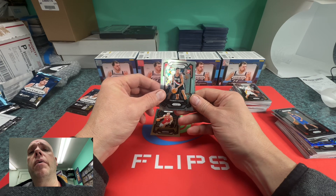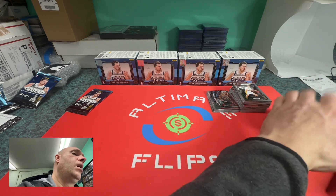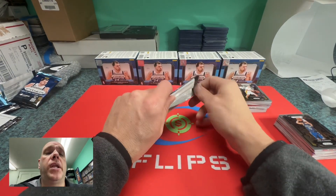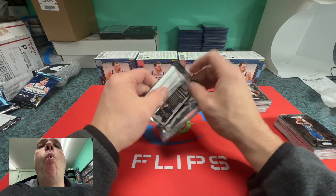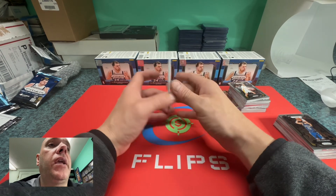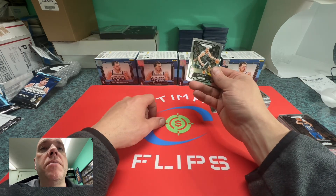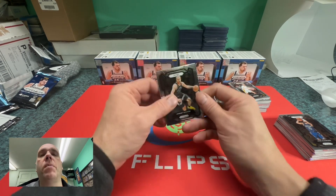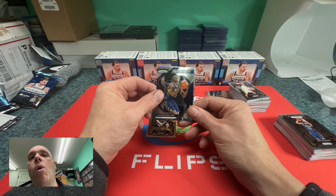We got a blue David Roddy numbered out of 99 — not a rookie, but at least it doesn't have a crease. This is our very last pack out of four blasters. We have not seen one Victor Wembanyama — not in any variation, nothing. We've had one Scoot Henderson and a bunch of Grady Dick. Two boxes from Walmart, two from Dick's Sporting Goods — none have produced a Victor. Jeremy Sohan, Trace Walker emergent.